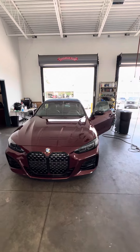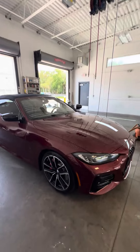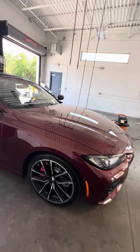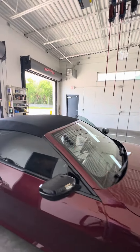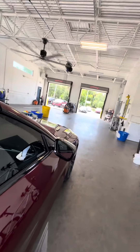It just came in on trade. Mint condition, garage kept, only 8,000 miles on this vehicle. Two-tone alloy rims, great treads on the tires, beautiful black soft-top convertible, clean vehicle, blind spot monitor on the side.